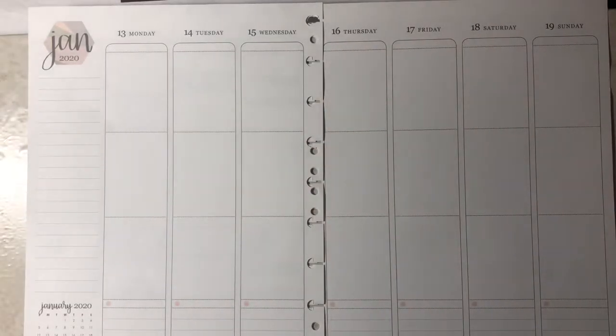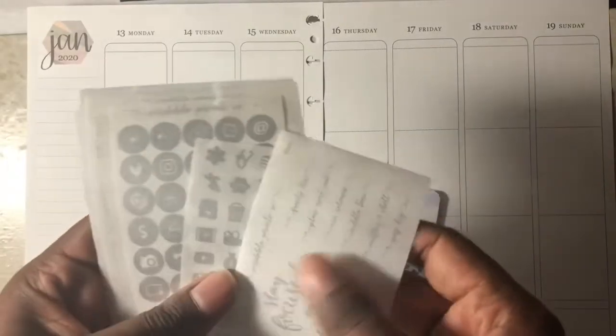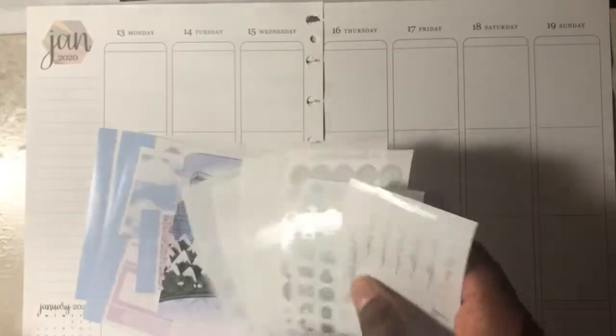Hey everyone, welcome back to my channel She Plans She Budgets. In today's video it will be a plan with me from January 13th through the 19th, and I'll be using an October mystery kit from Scribble Prints Co. That looks like this — those were the full boxes, functional page, or half boxes, the functional page deco sheet, bottom washi, freebies, some extra boxes, glitter labels, and the journaling card, which is so cute. I'm also going to be doing maybe a mixed metal moment, so this is like the gray silver muted color foil.